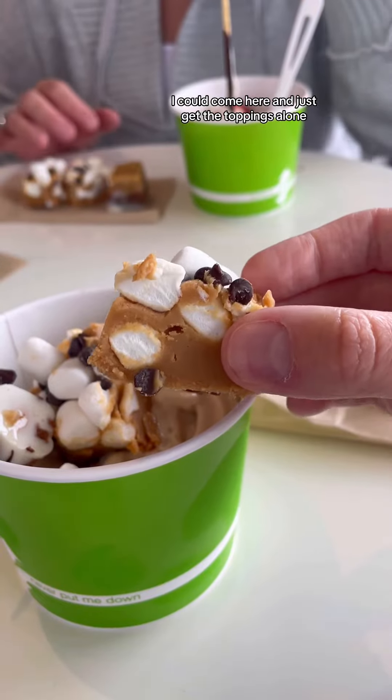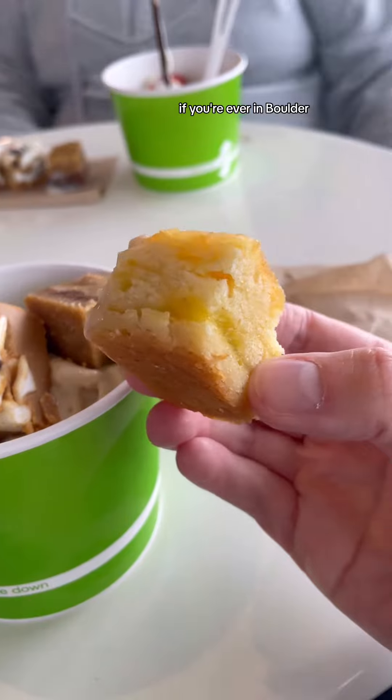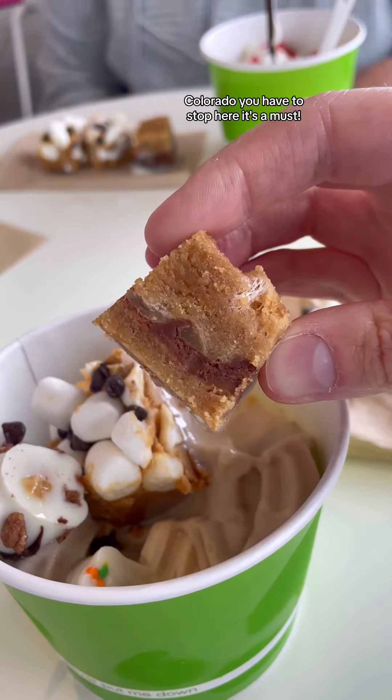I could come here and just get the toppings alone. If you're ever in Boulder, Colorado, you have to stop here — it's a must.